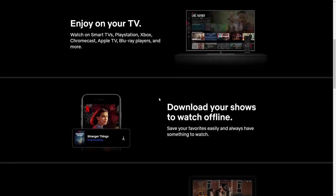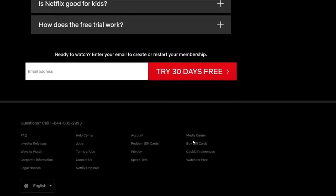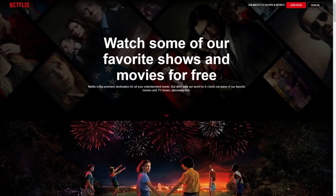Here I am on the official Netflix website — netflix.com — and I am not signed in. Let's scroll all the way to the bottom. There is an option down here to watch for free, and this will bring you to a limited library that they actually provide for non-subscribers. It's not going to be extensive — a couple movies, a couple series — but it is worth taking a look at.